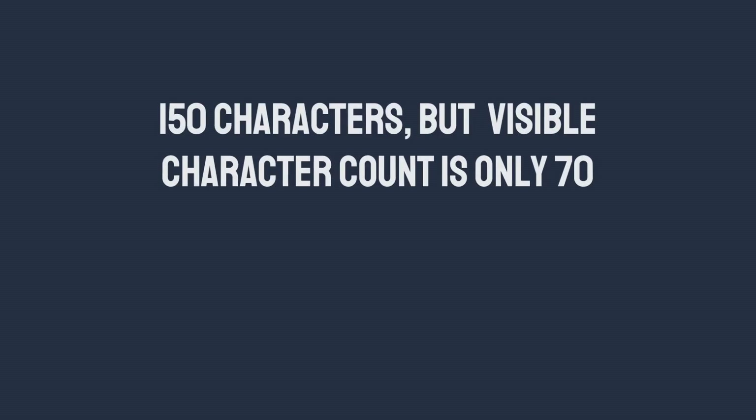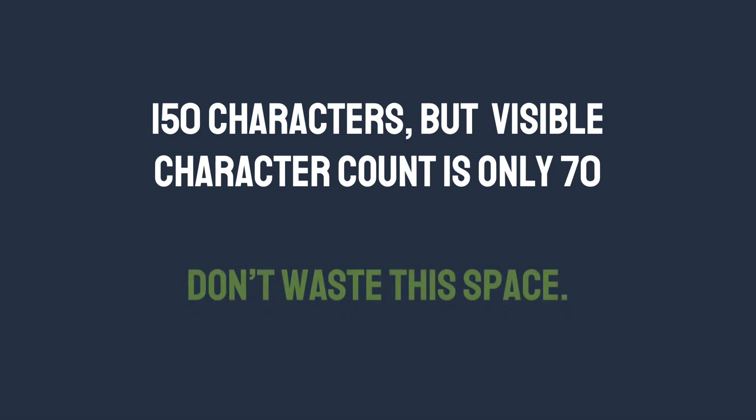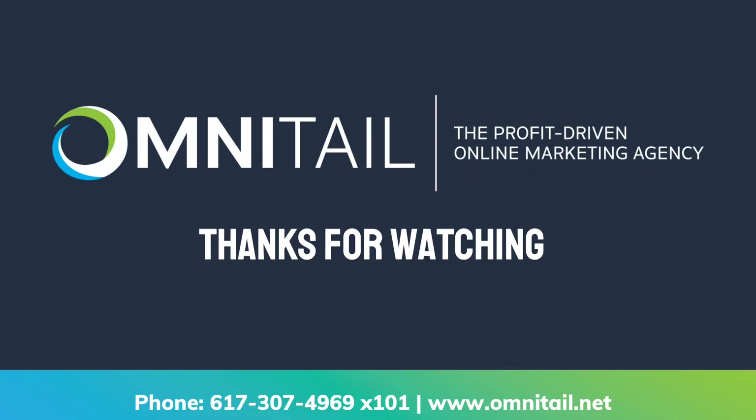Final thoughts on Google Shopping title optimization: your Google Shopping ad title length is 150 characters, but the visible character count is only 70. So choose the descriptors, synonyms, and values that make the most sense for your products — don't waste this space. Errors in your product feed can cause titles, pictures, and web pages to not match. Combine these six tips for title optimization with our other tips for product feed optimization to ensure all of your products are serving. Thank you for watching. We hope this video helps you drive profit for your business. For more digital marketing tips from Omnitale, check out our other videos.